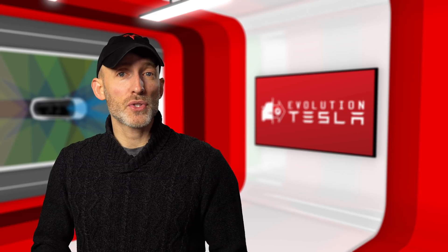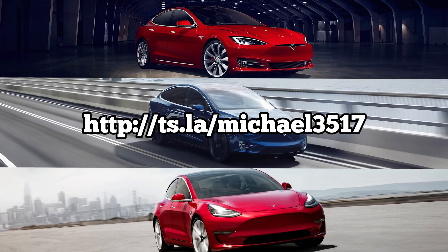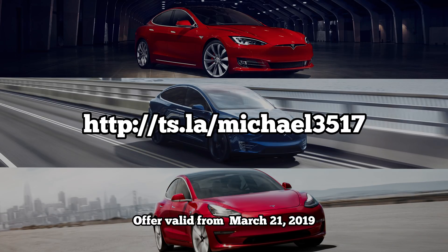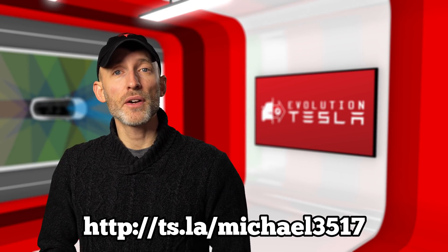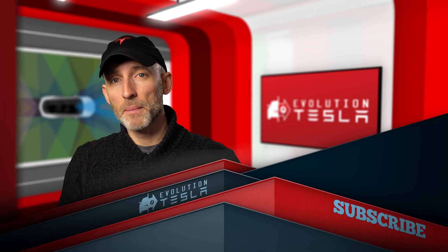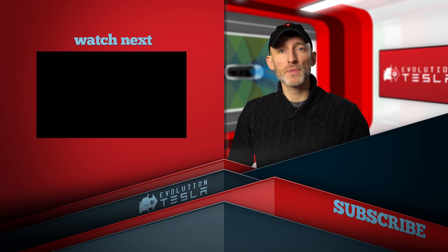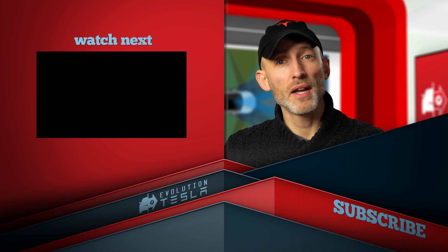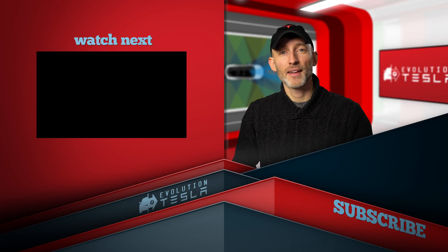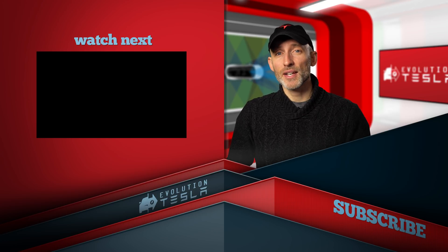Hey everyone, thanks so much for watching. If you found these videos useful in your decision to purchase a Tesla vehicle, you can use my referral code here to get both of us a thousand miles of free supercharging. If this is your first time here, I hope you'll subscribe and click that bell so you can stay up to date with the latest updates and self-driving tech from Tesla. If you have any suggestions on what you'd like to see in the future, let me know in the comments below. Have an awesome day and we'll see you next time on Evolution Tesla!